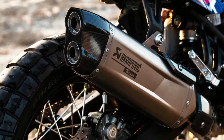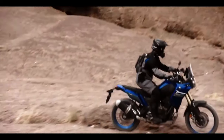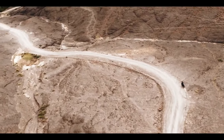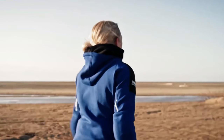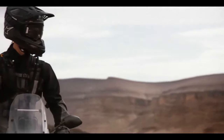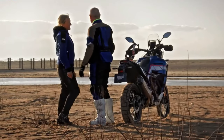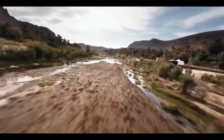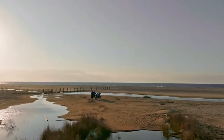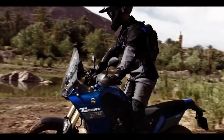The 2024 Tenere 700 now comes with LED turn signals both front and rear, enhancing visibility and adding a modern touch to the bike. The T7 also comes pre-wired from the factory to fit the Yamaha Quickshifter, an optional accessory available at additional cost, which allows for smoother and quicker gear shifts without clutch usage. Yamaha has also improved the ABS mode offerings for the 2024 T7.